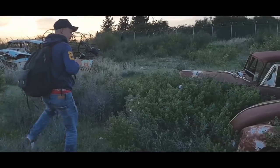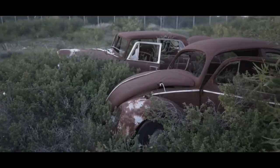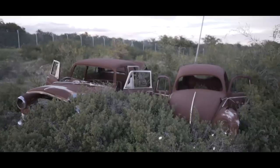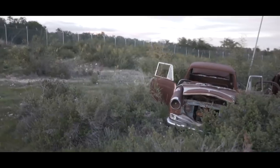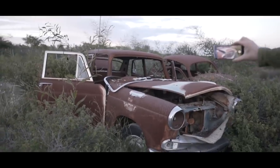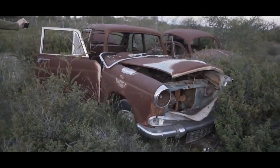Bob in action, capturing the Beetle. It's pretty nice — still some color on this one. What's that other one, a Cadillac? Let's check it out. It looks really vintage. Check the steering wheel — it's in mint condition.